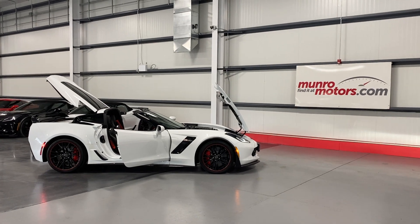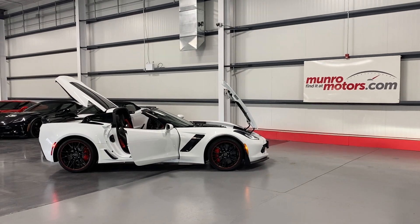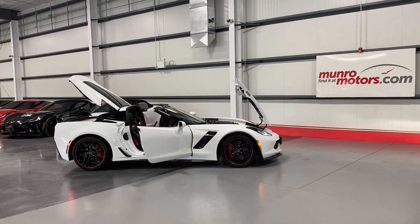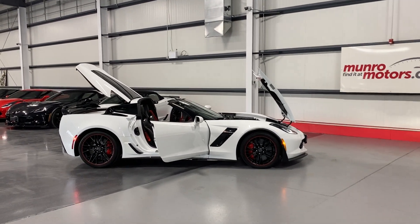Welcome to MonroeMotors.com. Here we have a 2019 Chevrolet Corvette Z06, 3LZ, Z07, in arctic white on black leather interior.